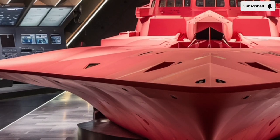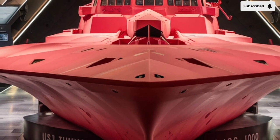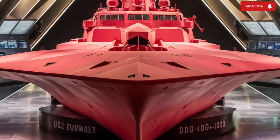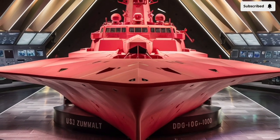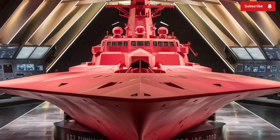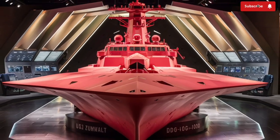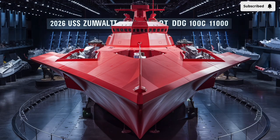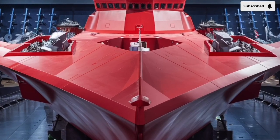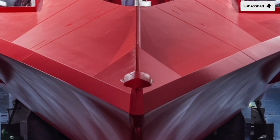Unlike traditional destroyers with sharp superstructures and visible masts, the Zumwalt features a sleek, almost sci-fi look with sloped surfaces and a low profile that make it appear more like a spaceship than a battleship. This distinctive silhouette isn't just for aesthetics — it's carefully designed for stealth. With its angular tumblehome hull, radar waves are deflected in ways that make the Zumwalt appear much smaller on enemy radar.